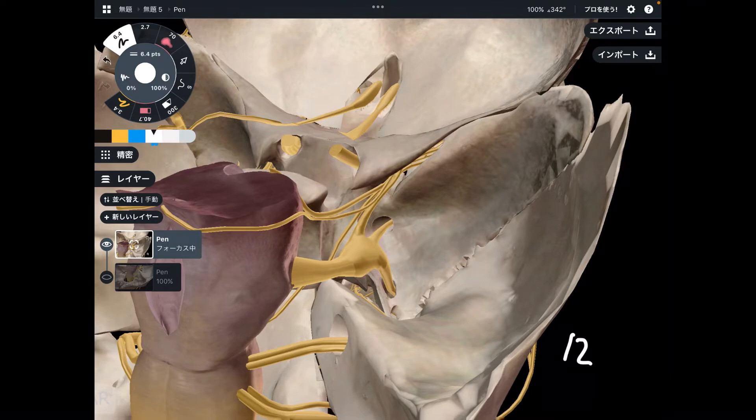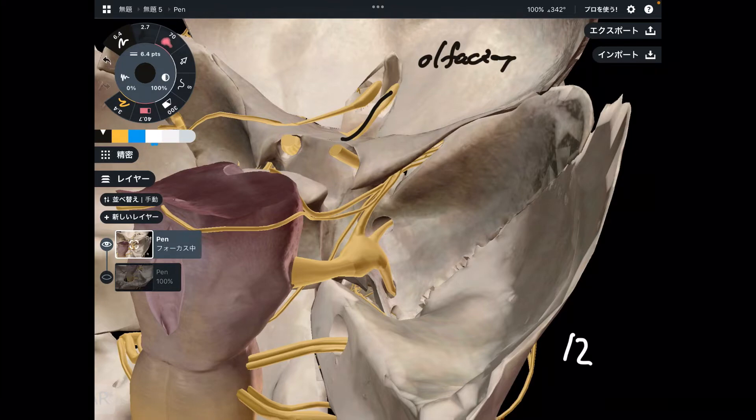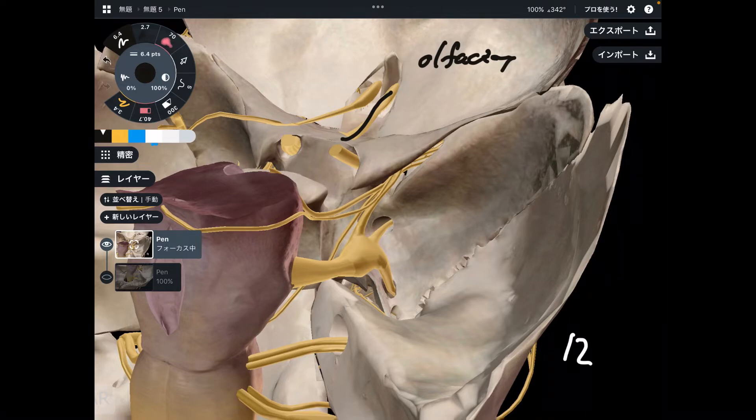Let's go to number 1 and number 2. Number 1 is the olfactory nerve — olfactory nerve is basically about smell. Number 2 is the optic nerve, and it's about vision.